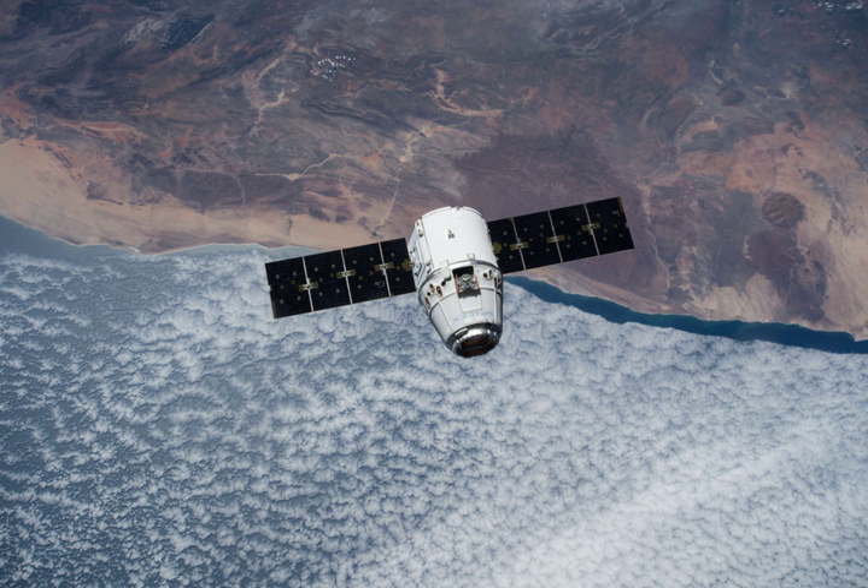The Dragon capsule was successfully launched again in December 2017 with CRS-13.